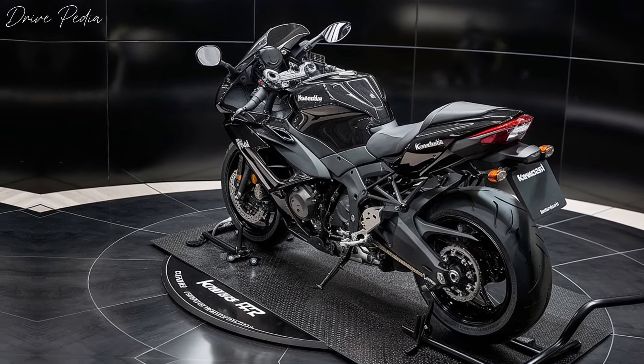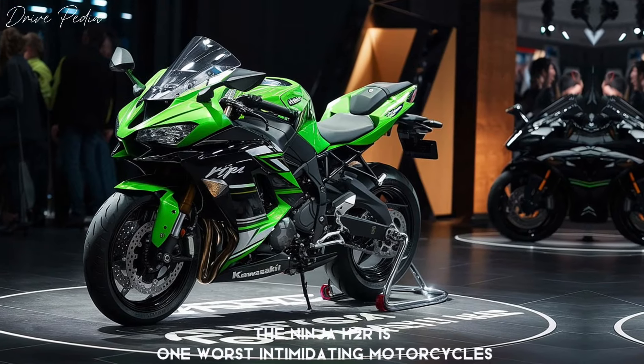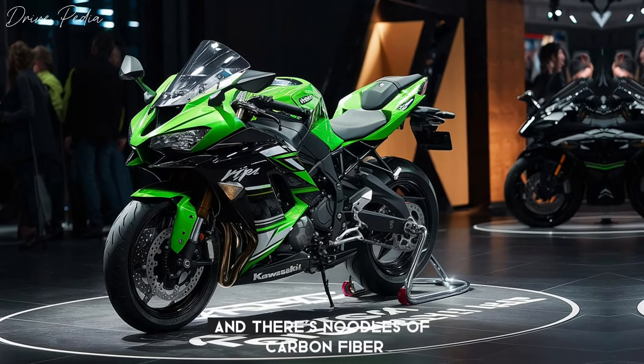Now let's shift gears and talk about the 2024 Kawasaki Ninja H2R. The Ninja H2R is one of the most intimidating motorcycles you'll ever see. It's sharp, aggressive, and there's oodles of carbon fiber dripping off it.